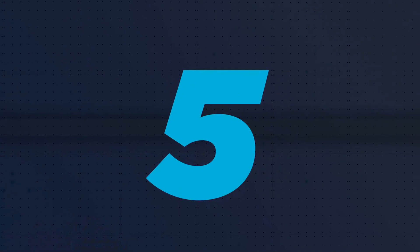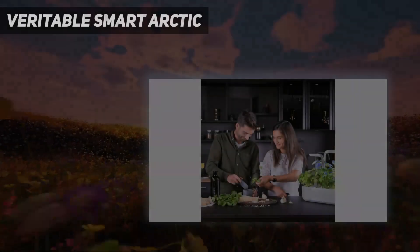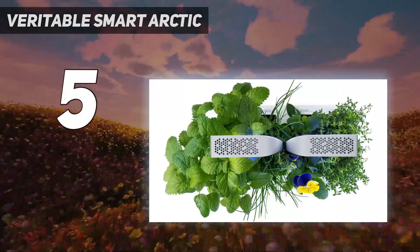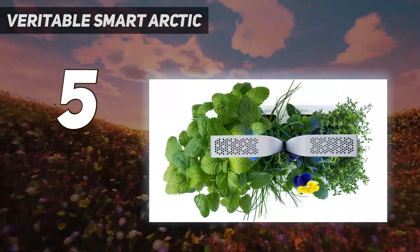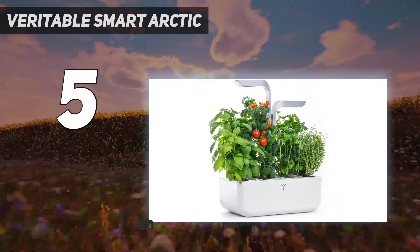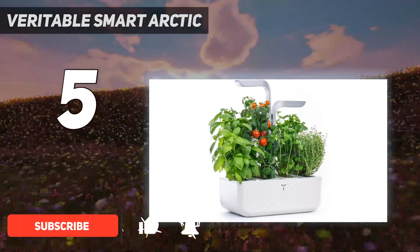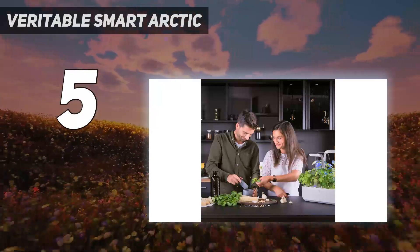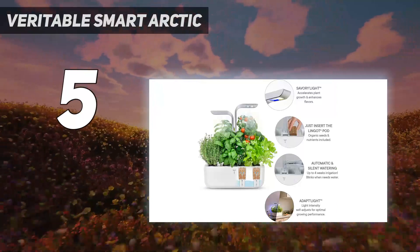Starting at number five, the Veritable Smart Arctic. Unlike other indoor herb gardens that require water and light scheduling through an app, the Veritable Smart indoor garden works with a preset lighting schedule and water that self-levels from a reservoir, so there's no need to program it or fuss with an app.